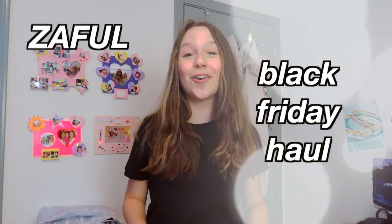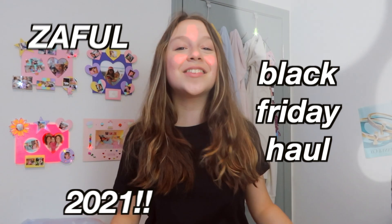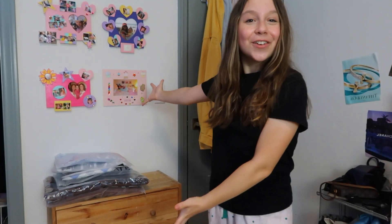Hey guys, welcome back to my YouTube channel. Today's video is a Zaffle Black Friday haul for the 2021 Black Friday season, and it's a special part two of the Zaffle Black Friday hauls I've been doing. Around 10 days ago I did a part one, so if you haven't seen that yet I'd recommend checking it out first. I have so many amazing clothes to show you — and excuse my pajama pants, those are not from Zaffle.